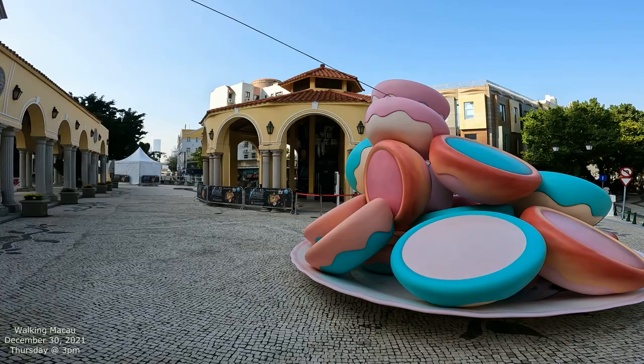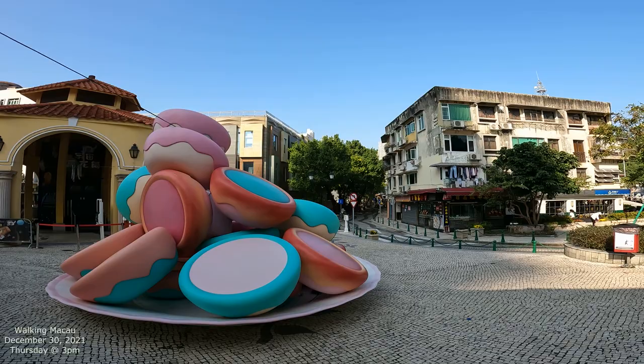We're just going to kind of walk around this little plaza area. This is also the dividing line between the casinos over there and Taipa Village over here.